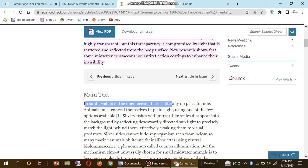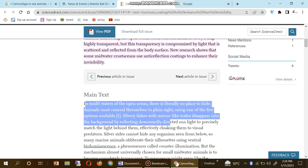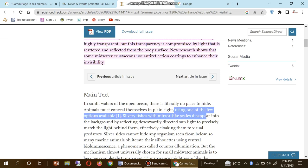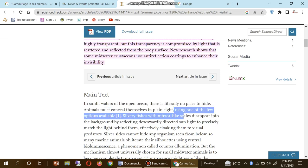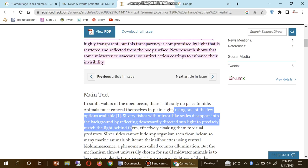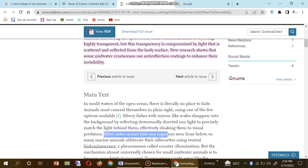The main text reads: in sunlight water of the open ocean, there is literally no place to hide. Animals must conceal themselves in plain sight using one of the few options available. Silvery fishes with mirror-like scales disappear into the background by reflecting downward sunlight to precisely match the light behind them, effectively cloaking them from visual predators.